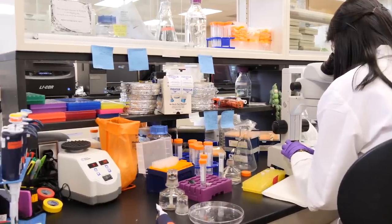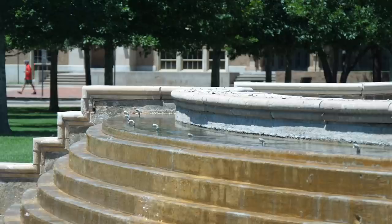Whether you work in a lab, in a shop or studio, out in the environment, or in an office, there's safety and health information you need to know.